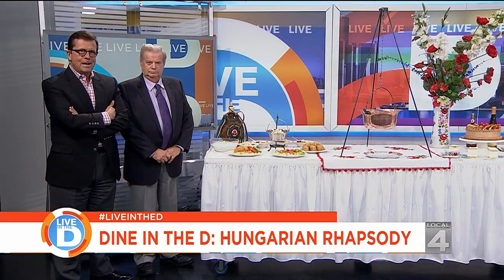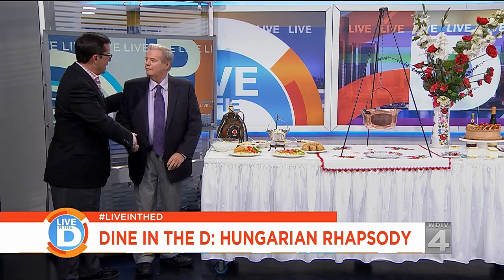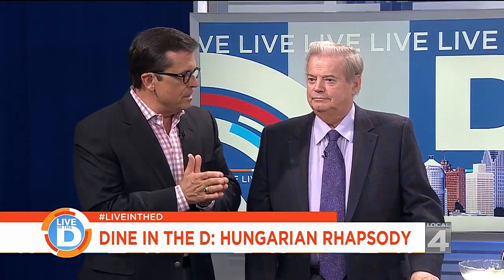Back in the studio, co-owner Steve Satmari joins the hosts. When asked how he came up with the name Hungarian Rhapsody, Steve explains that he and his wife were trying out different names like paprikash and other Hungarian words, when he heard Franz Liszt's Hungarian Rhapsody music playing — and it gave him the idea.